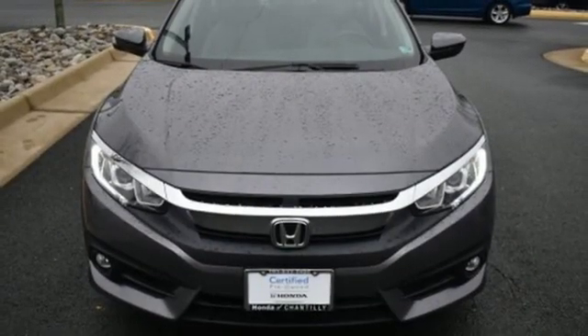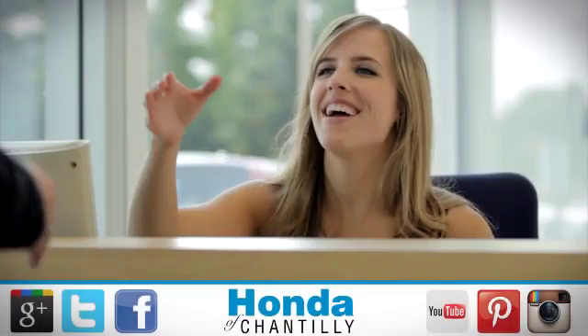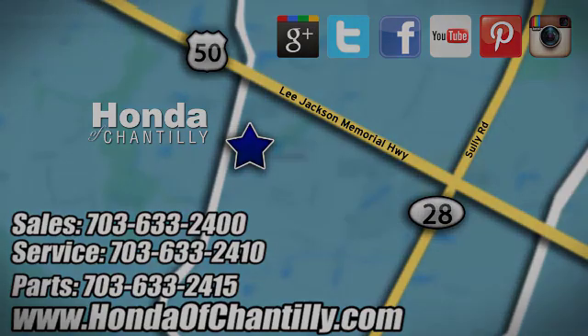It's a Honda, so longevity comes standard. See it for yourself when you take it for a test drive. Honda of Chantilly — conveniently located just south of Dulles Airport at 4175 Stonecroft Blvd in Chantilly.